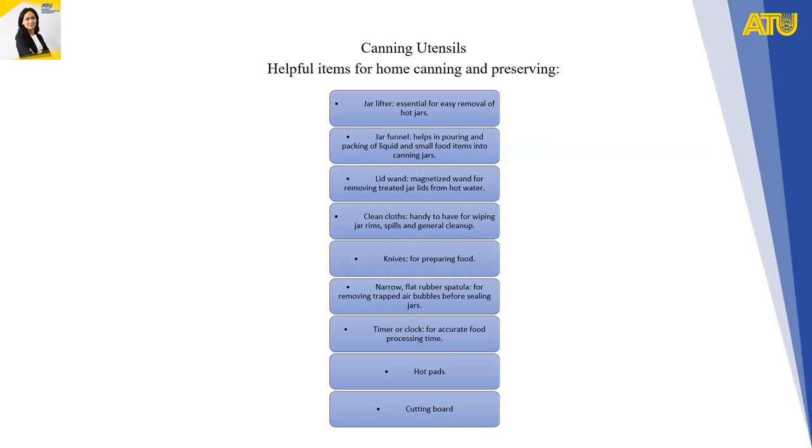Canning utensils — helpful items for home canning and preserving: a jar lifter, essential for easy removal of hot jars; a jar funnel, which helps in pouring and packing liquid and small food items into canning jars; a lid wand, a magnetized wand for removing treated jar lids from hot water; clean cloths for wiping jar rims and general cleanup; knives for preparing food; a narrow flat rubber spatula for removing trapped air bubbles before sealing jars; and a timer or clock for accurate food processing time.